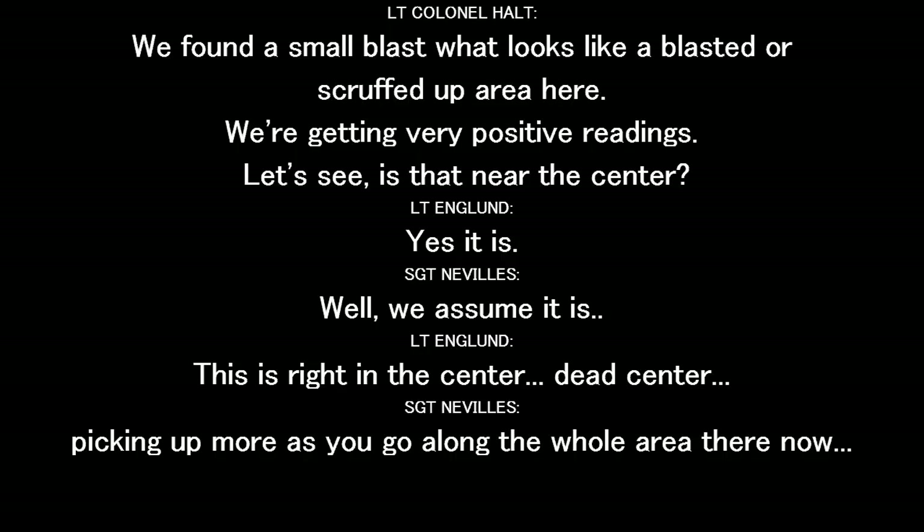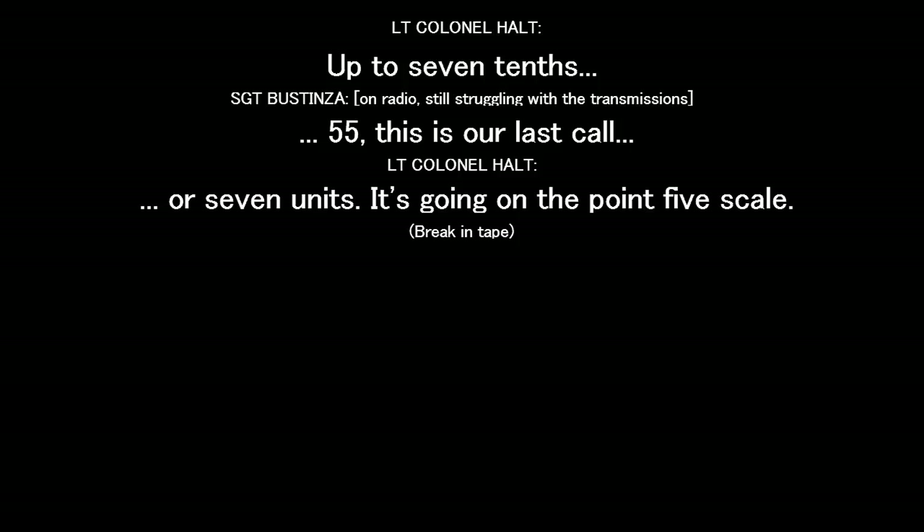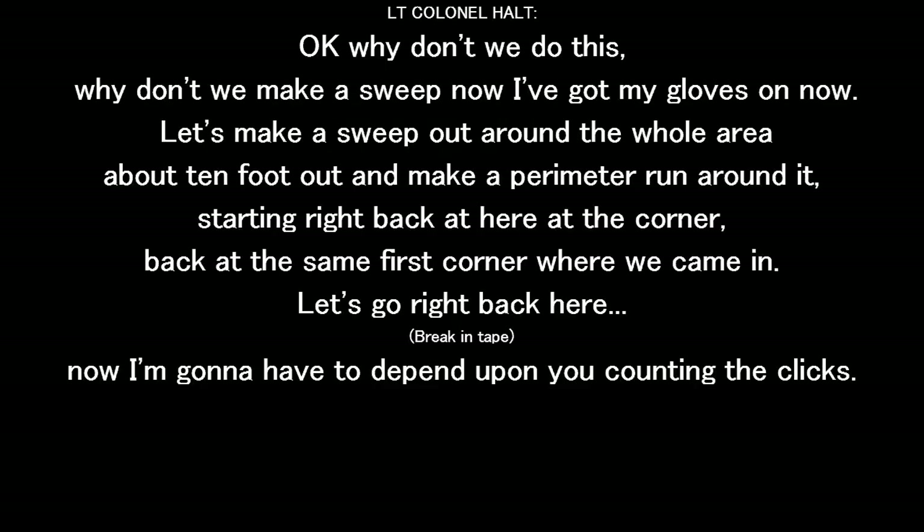We've got very positive readings. Is that here in the center? Yes, it is. This is going to be in the dead center — just thinking about four hours to go along the whole area here now. Up to seven tenths — five, seven units. That's called on a 0.5 scale. Why don't we make a sweep? I've got my gloves on now. Let's make a sweep out around the whole area, about ten foot out. Make a perimeter run around it, starting right back here at the corner.